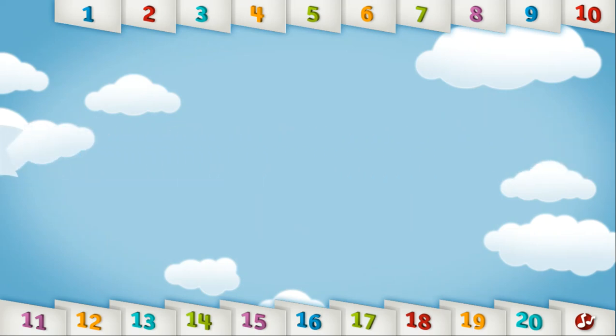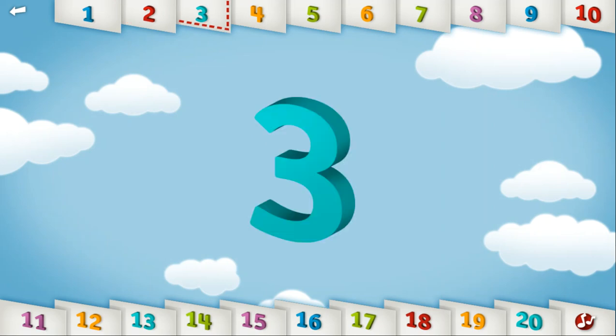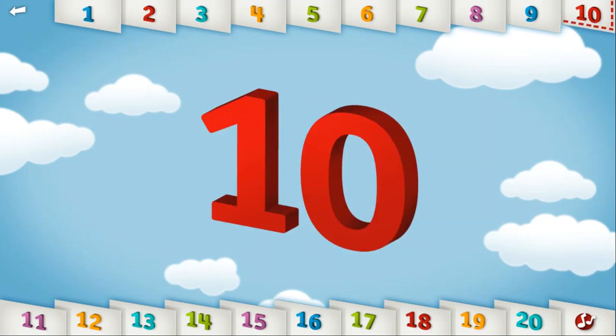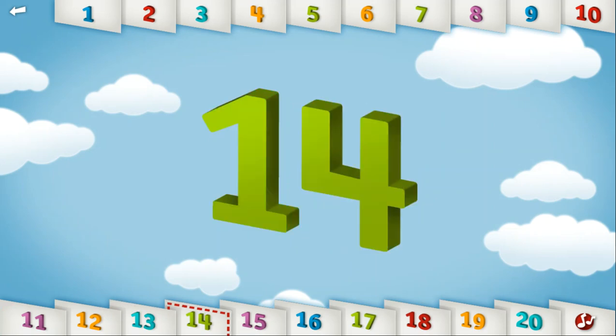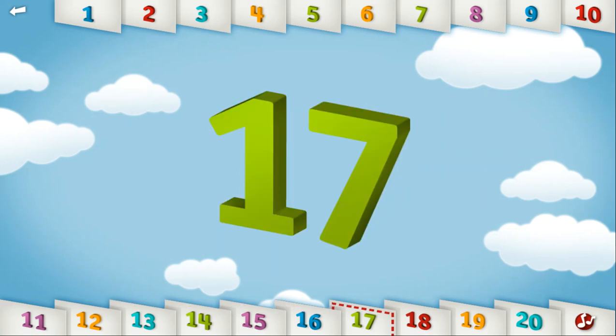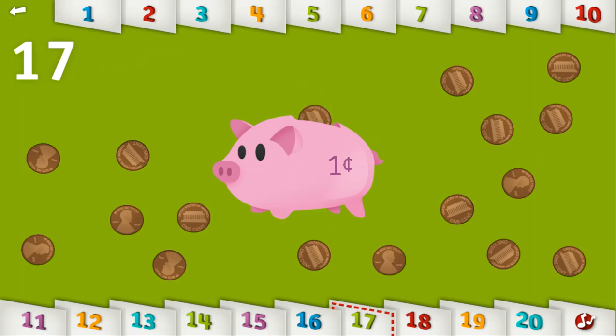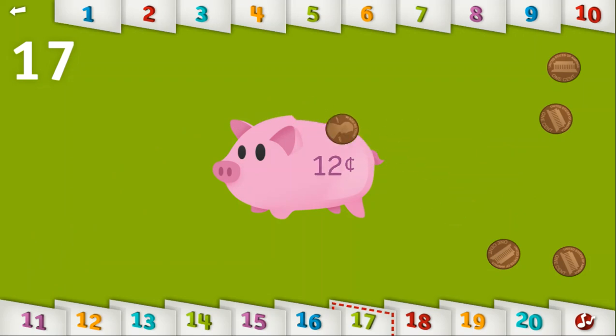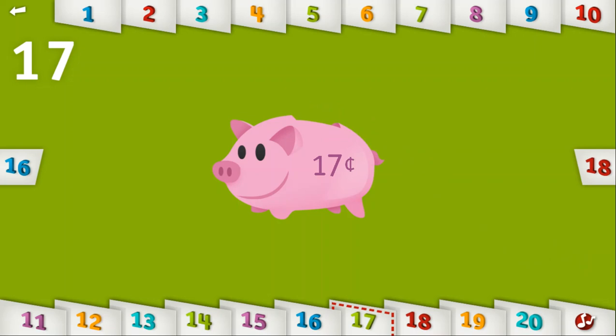Let's count to 17. 1, 2, 3, 4, 5, 6, 7, 8, 9, 10, 11, 12, 13, 14, 15, 16, 17. Can you put 17 pennies in the piggy bank? Great job! You saved 17 cents!